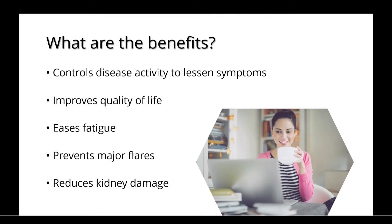There are many benefits to Belimumab, including its ability to control disease activity to lessen symptoms, improve quality of life and ease fatigue, prevent major flares, and reduce kidney damage.